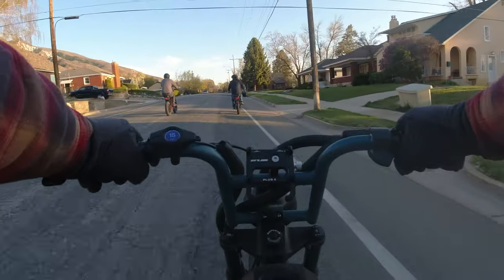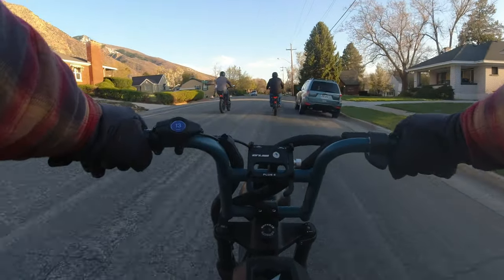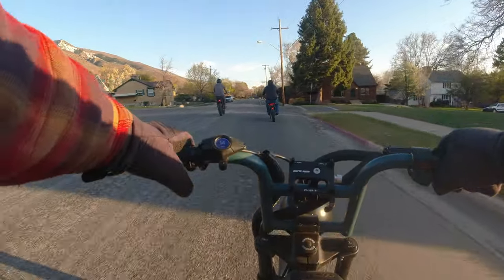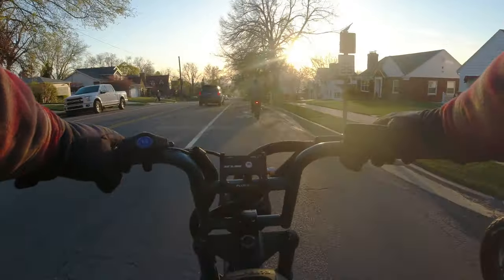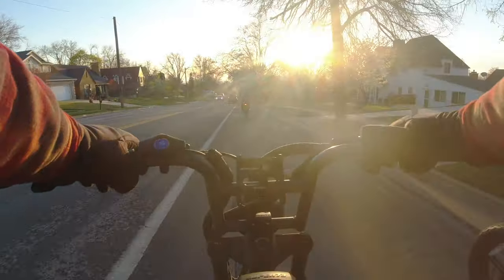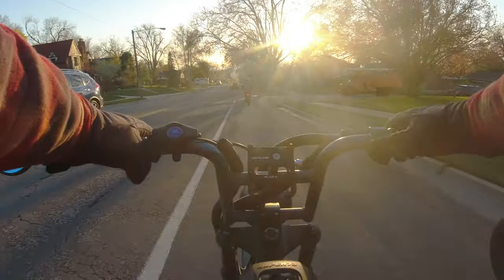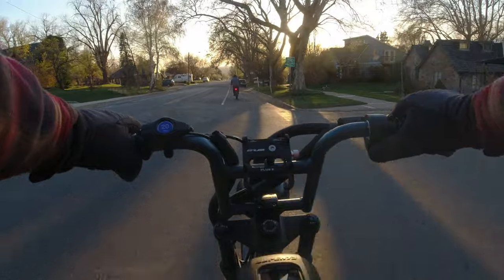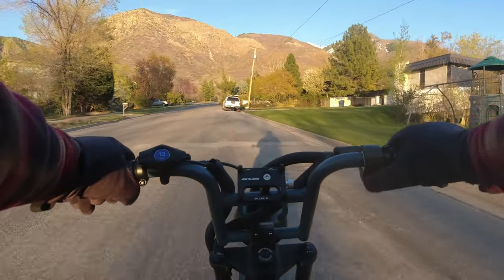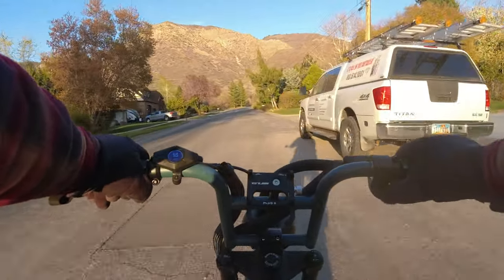Up ahead are my buddies Tyler and Derek. We're all on our various e-bikes. Tyler is on the Super 73 RX and Derek is on — I don't know what the brand of that one is, but you'll probably see it somewhere throughout this video. That's him off to my right hand side, Tyler is up ahead. We headed out right around Golden Hour and we're taking it nice and easy. Derek got his bike today so we're taking it mellow to break it in.